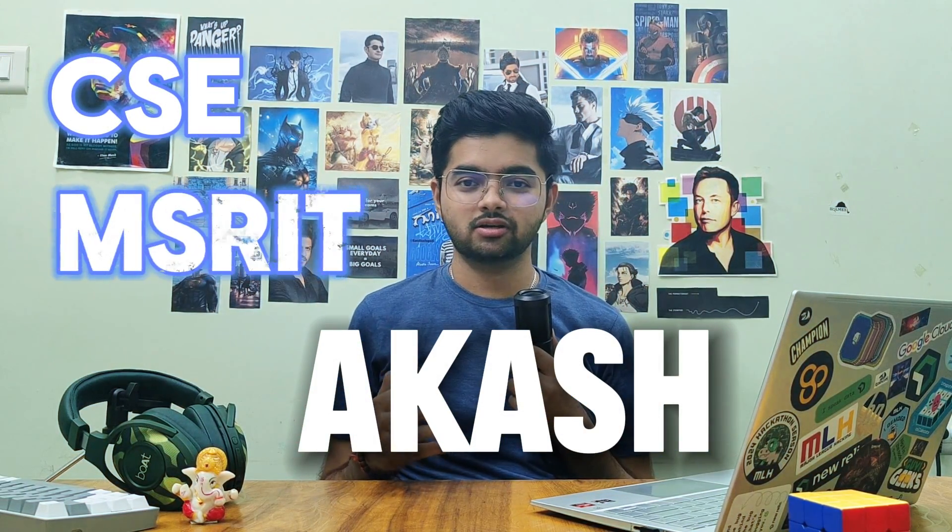I will save your time. Hey everyone, I am Akash, a third year Computer Science student at MS Ramaiah, Bangalore. So without any delay, let's get started. There is a WhatsApp bot from the college that gives you the top 30 colleges of Karnataka.